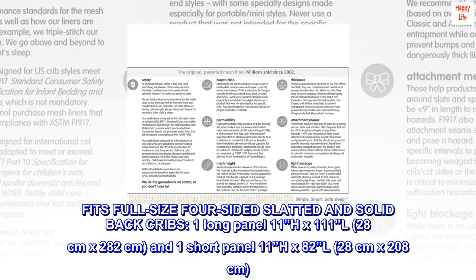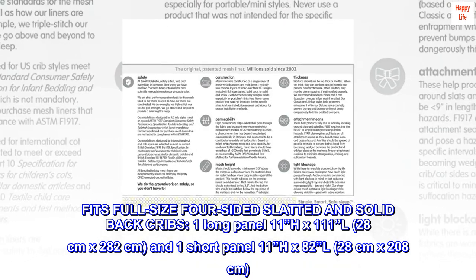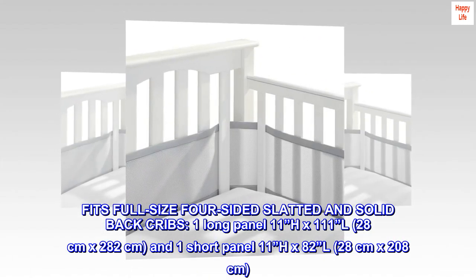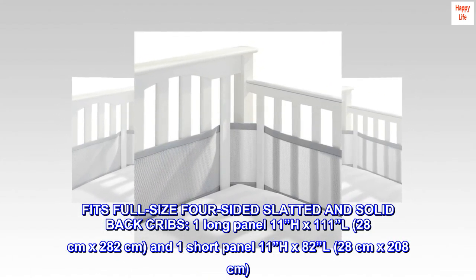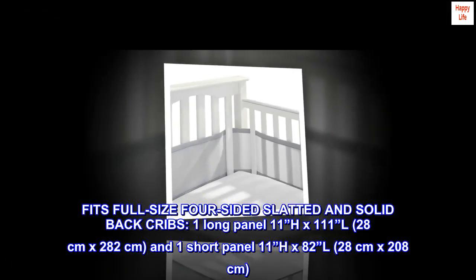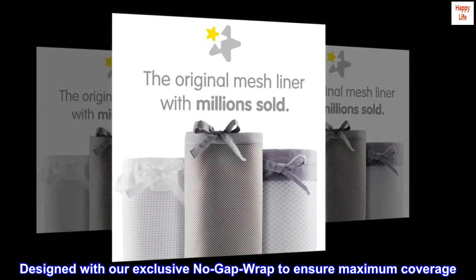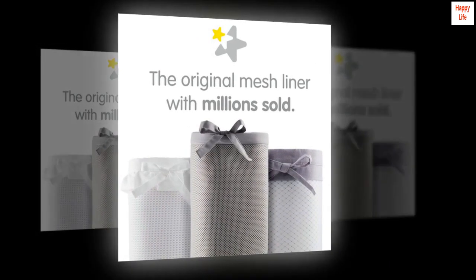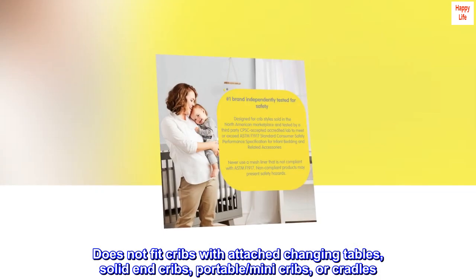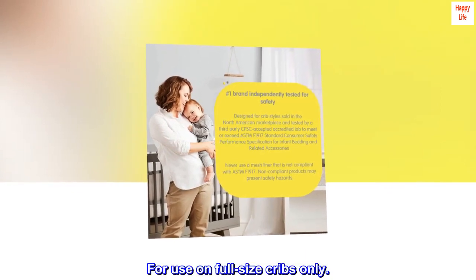Fits full-size four-sided slatted and solid back cribs. One long panel, 11 inches H by 111 inches L (28 cm by 282 cm). Designed with our exclusive no-gap wrap to ensure maximum coverage. Does not fit cribs with attached changing tables, solid-end cribs, portable mini-cribs, or cradles. For use on full-size cribs only.